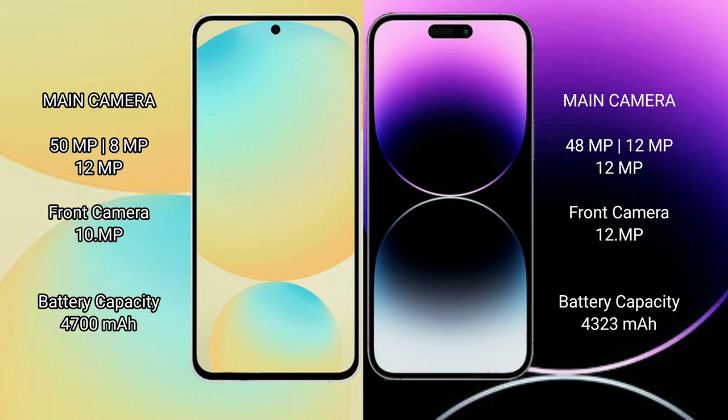Samsung Galaxy S24 FE has a 4600mAh battery with 25W fast charging support. iPhone 14 Pro Max has a 4223mAh battery with 30W fast charging support.